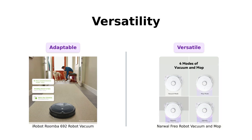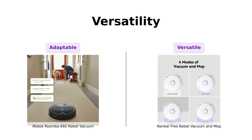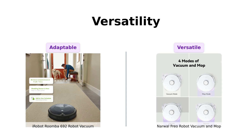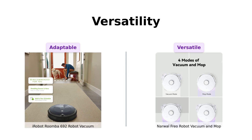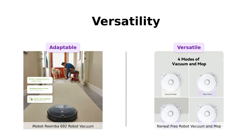Roomba can clean carpets and hard floors, automatically adjusting its height — it's like a vacuum with a Ph.D. in adaptability. Freo, however, takes it up a notch. It can clean vinyl, tile, laminate, hardwood floors, marble — you name it. Freo is basically the James Bond of robot vacuums: sophisticated, versatile, and always ready for action.